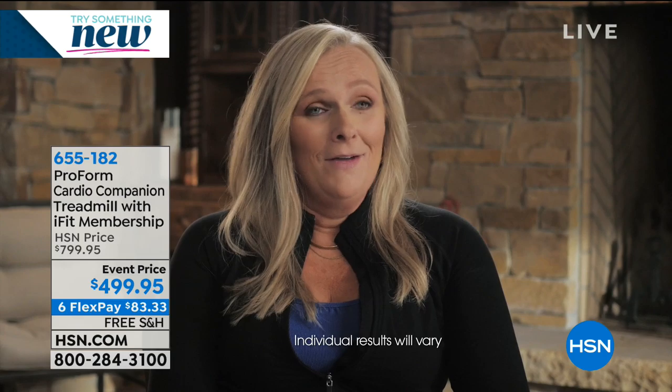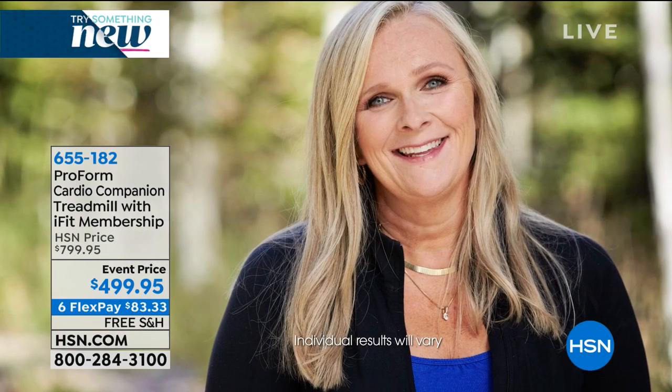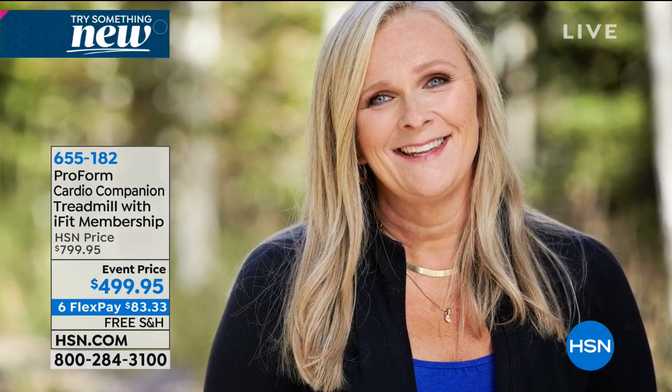Sandy is 47 and feels better than she did 20 years ago. Before she brought ProForm home...